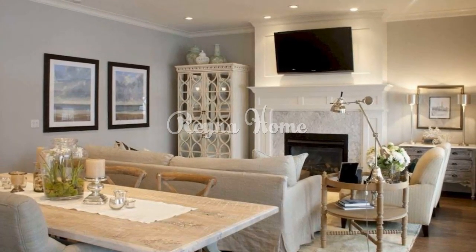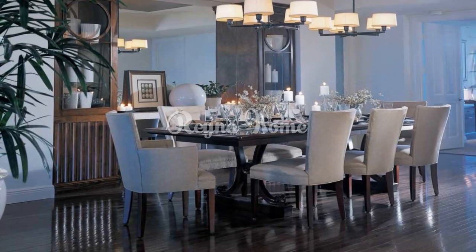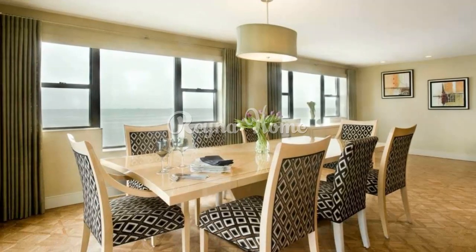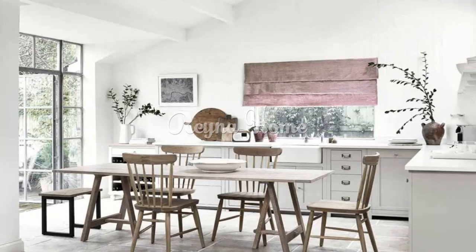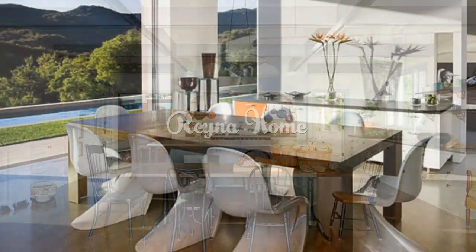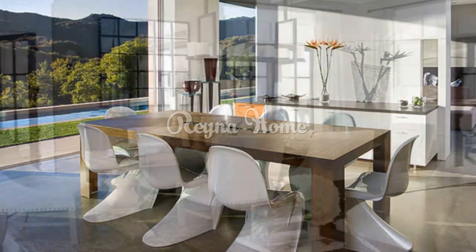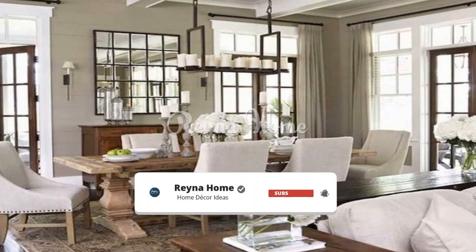Add some lighting. Lighting is a key factor that can affect the ambience and mood of your dining room. Consider the brightness, color temperature, and style of your lighting. For a bright and crisp dining room, use cool white lights with a bluish hue for clear illumination. For a warm and cozy dining room, use warm white lights with a yellowish hue for soft illumination. You can also use pendant lights, chandeliers, or sconces above your table, as well as table lamps, floor lamps, or candles placed on the table or around the room.